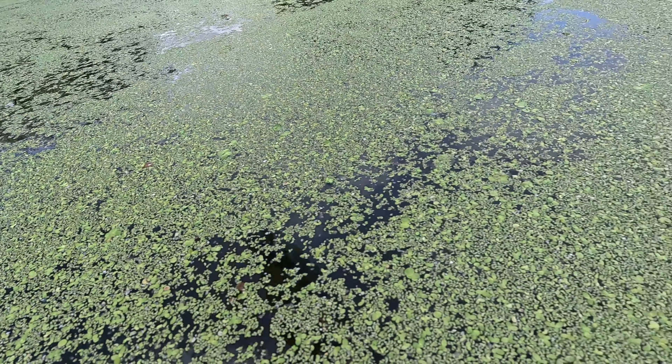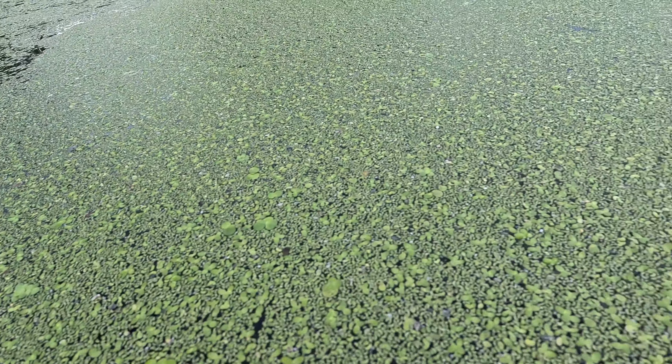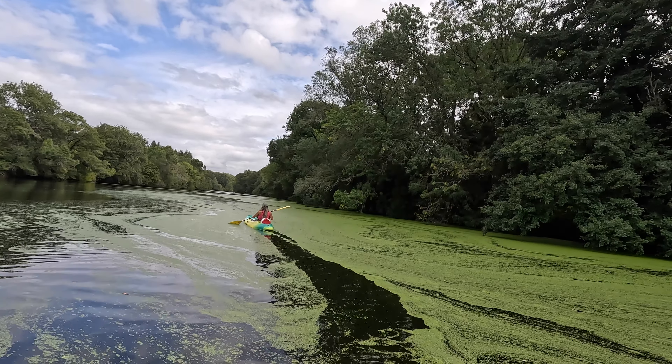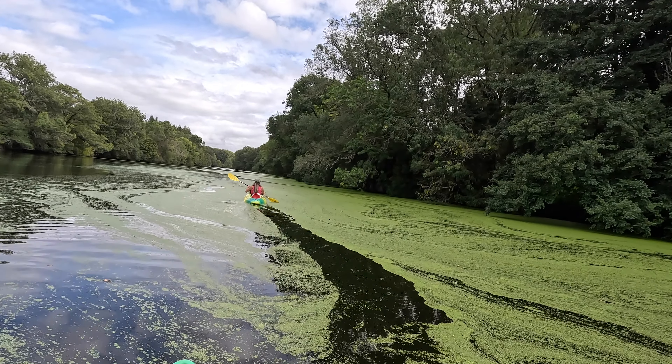The green stuff that you'll see floating on the water throughout this video is not algae. It's actually little tiny leaves that have come off of some kind of plant. I thought it was really cool watching our kayaks go through the water and just sort of parting all the leaves.